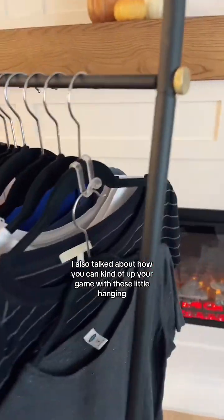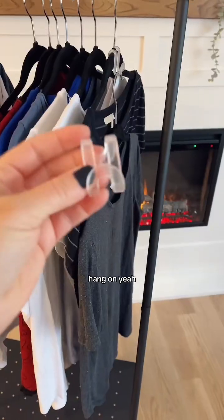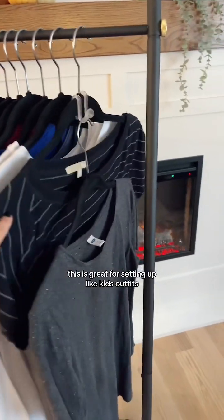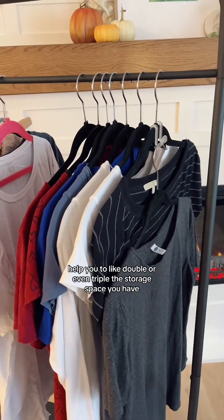I also talked about how you can kind of up your game with these little hanging doublers — they're little clear things that you just slide onto one hanger and you can keep going, like a whole cascade of stuff. This is great for setting up kids' outfits or if you don't have a lot of space in your closet, helping you to double or even triple the storage space you have.